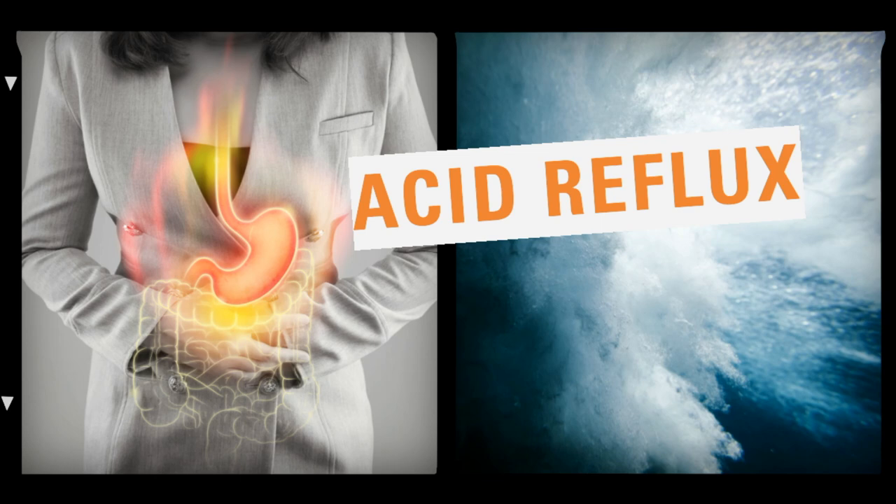Acid reflux in baby: keeping your baby protected. Acid reflux, which is also termed as gastroesophageal reflux, is one of the most frequent problems among infants.